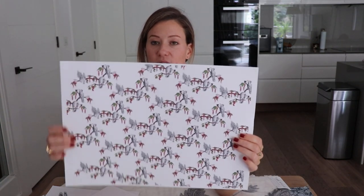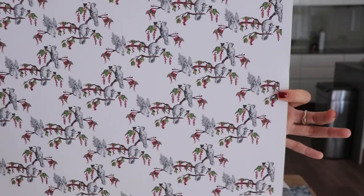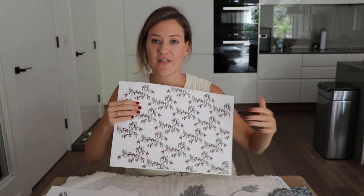I take all those images, scan them into my computer, and start working on the repeat. You can see I decided to go with a more horizontal idea of the birds on the trees rather than vertical, and I thought that was a modern twist on a traditional bird toile.